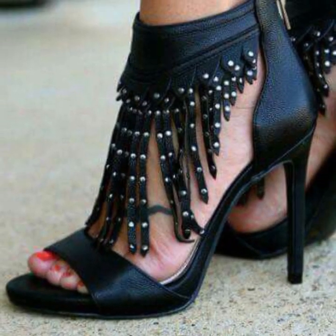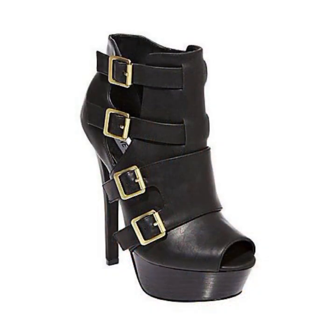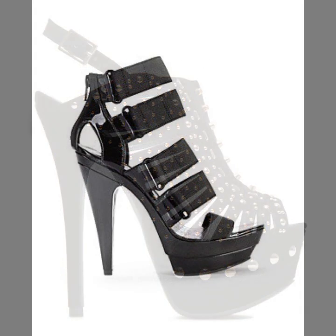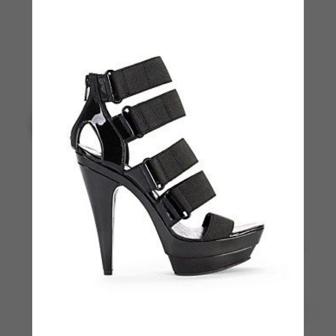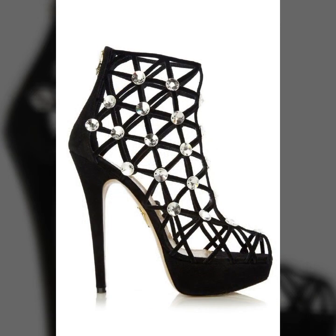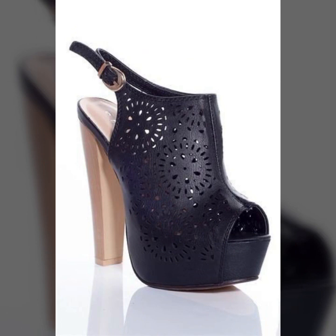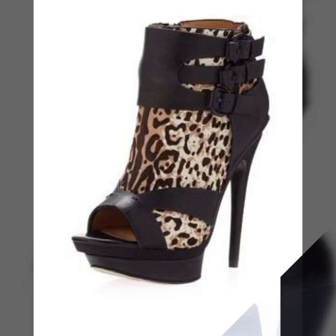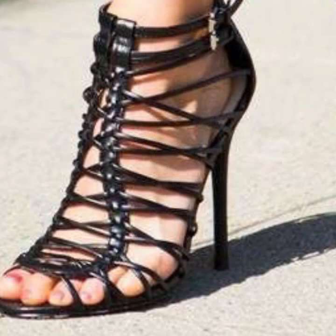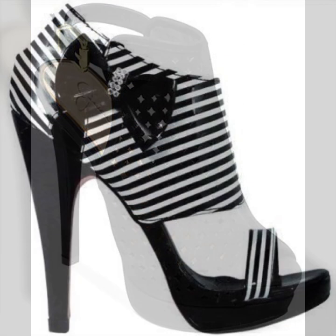Hello friends, welcome back to my tip channel. Today I will talk about the most beautiful, most trendy, most demanding woman high heel designs — super high heel designs. Friends, how are you? I'm fine. I hope you are enjoying the best condition of health. I am back again with the most stylish and most demanding collection of beautiful and trendy woman stylish heel designs.